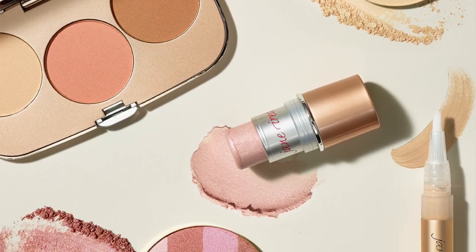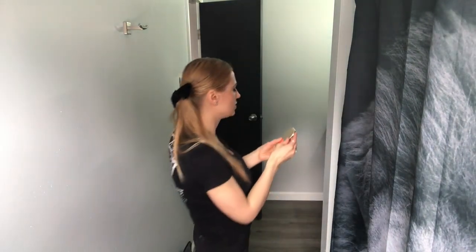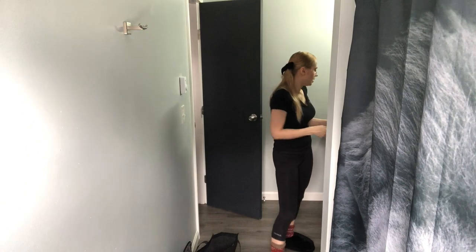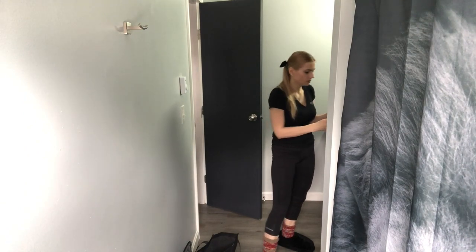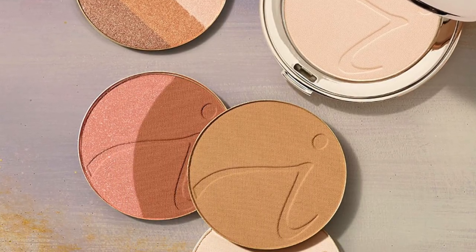I use Jane Ardell's mascara because it's cruelty-free and clean — their brand is mineral-based. I love their trios; they have a highlighter, blush, and contour. I've been using this deep color and sometimes this lighter color. They're changeable — once you use it up, you just flip and add the new one in. Kind of cool.